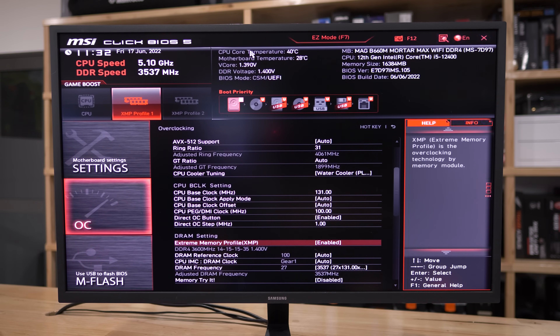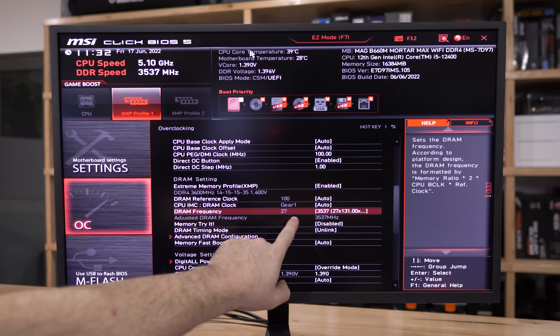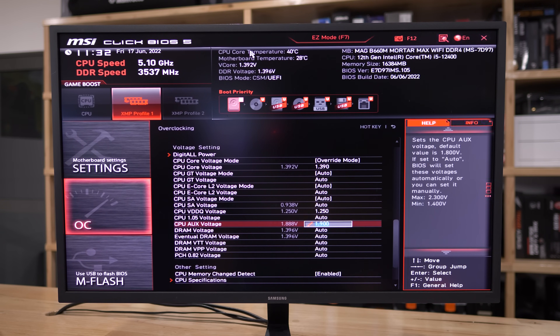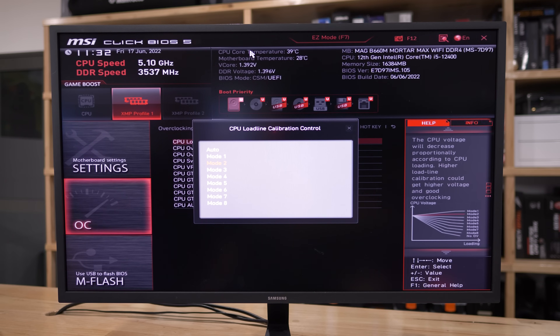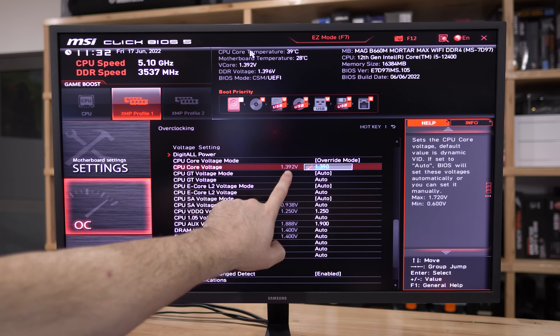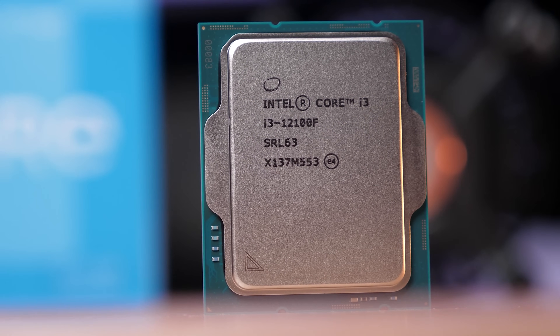For the memory, I'm using DDR4-3600 CL14, which was set to a ×27 multiplier, resulting in a DRAM frequency of 3537 MHz. Finally, the load line calibration control was set to mode 2, and the CPU core voltage mode was set to override mode with a core voltage of 1.37 volts. With some CPUs you could probably wind this down to 1.2 to 1.3 volts without compromising stability, but I just wanted to make sure all of my CPUs were stable for testing. The goal was to find an overclock that should work for all chips.